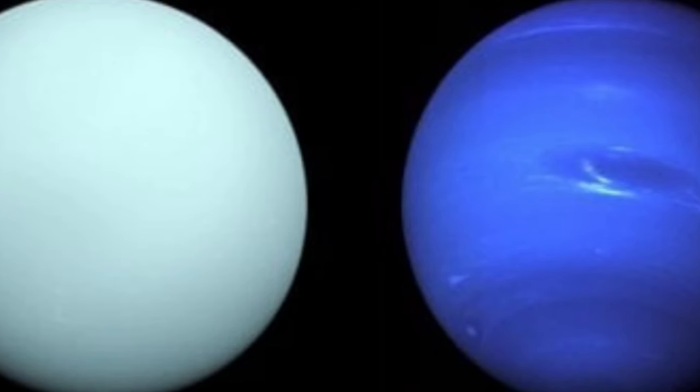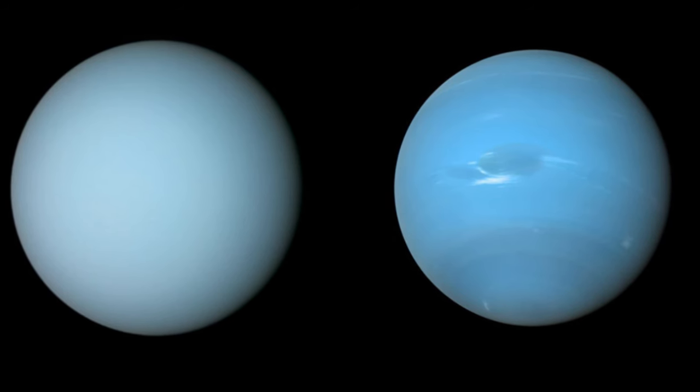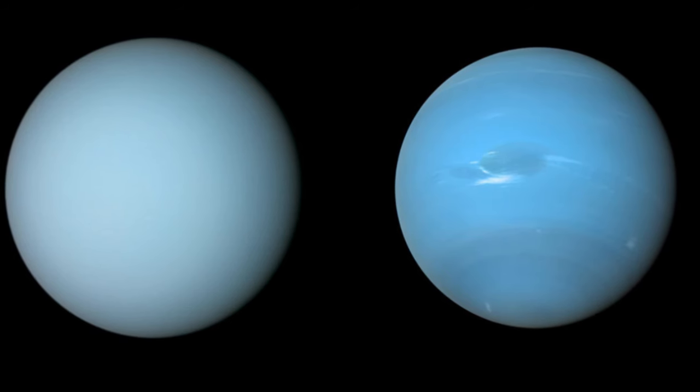Uranus and Neptune, according to our measurements of the two planets, are structured very similarly. A small rocky core is surrounded by a mantle of water, ammonia, and methane ices. Next, a gaseous atmosphere consisting primarily of hydrogen, helium, and methane, and finally the upper atmosphere, including cloud tops.